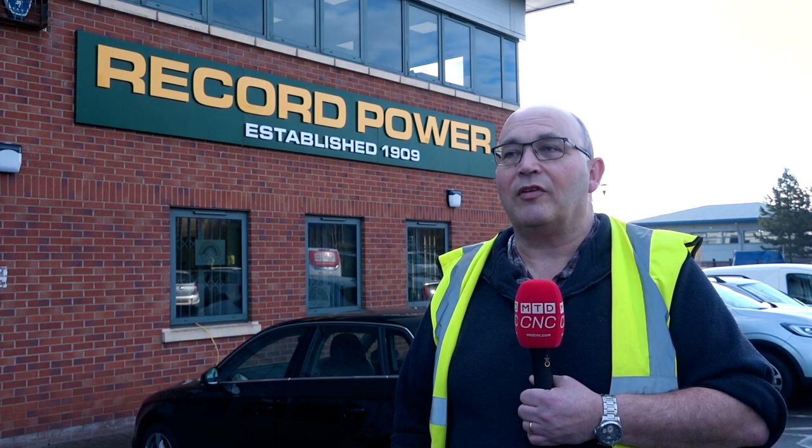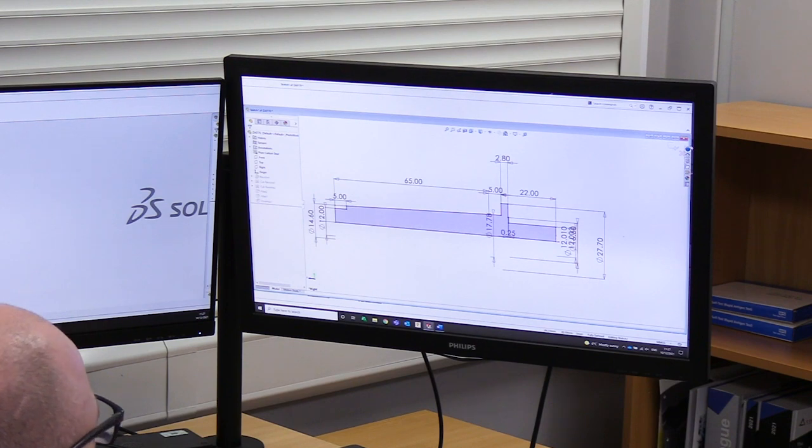Last year, our products were sold in 32 different countries. Some markets were very small, but some were bigger than the UK. So some markets are now bigger than the UK.